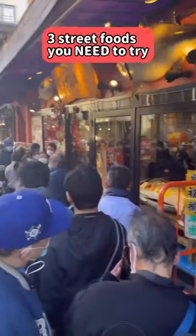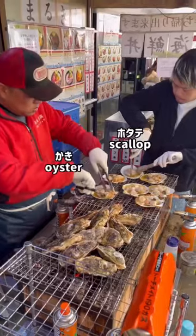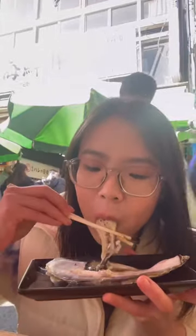Three street foods you need to try at the world's biggest fish market, Tsukiji, Japan. First is the hotate, which is scallop, and kaki, which is oyster. Don't be scared — this is the perfect chance to try it because it's so fresh. It's scorched right in front of you and the size is so big.